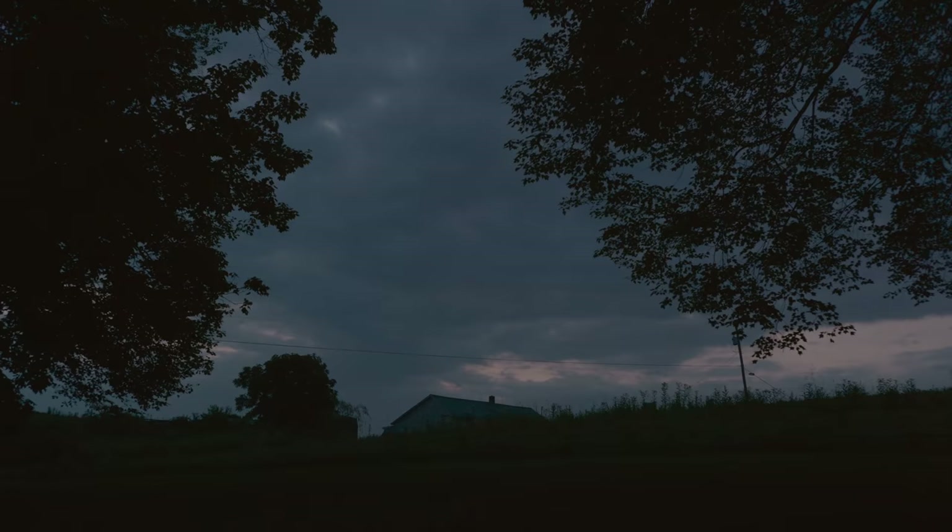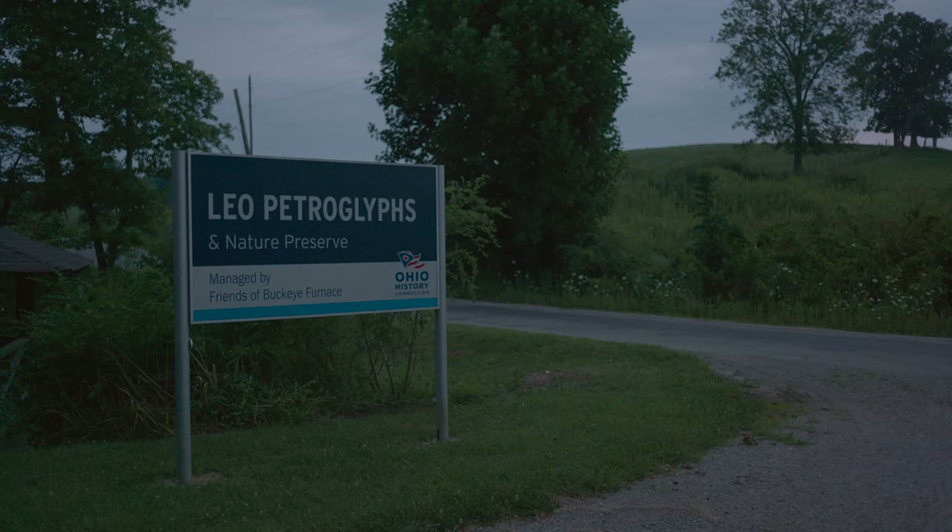As the sun came up I drove out to Leo Petroglyphs, which is a nature preserve and historic site not too far from here.